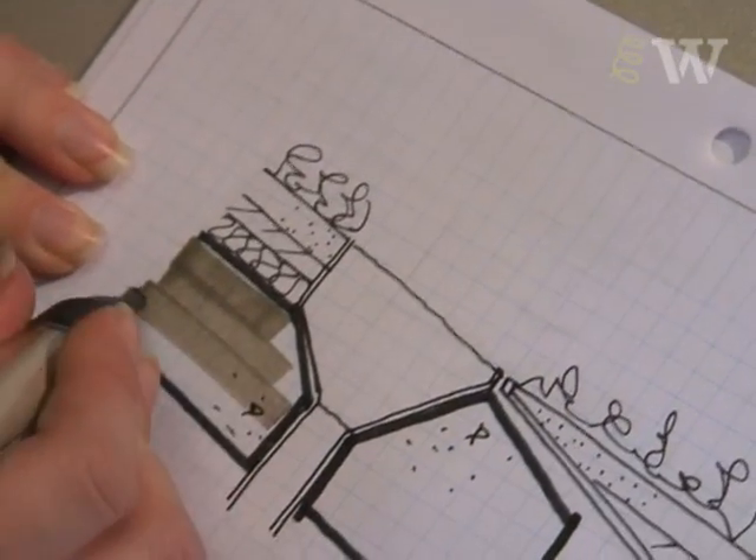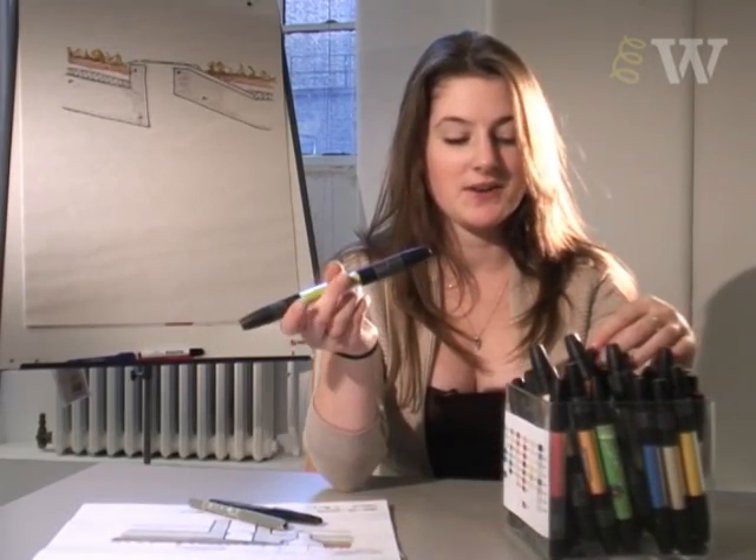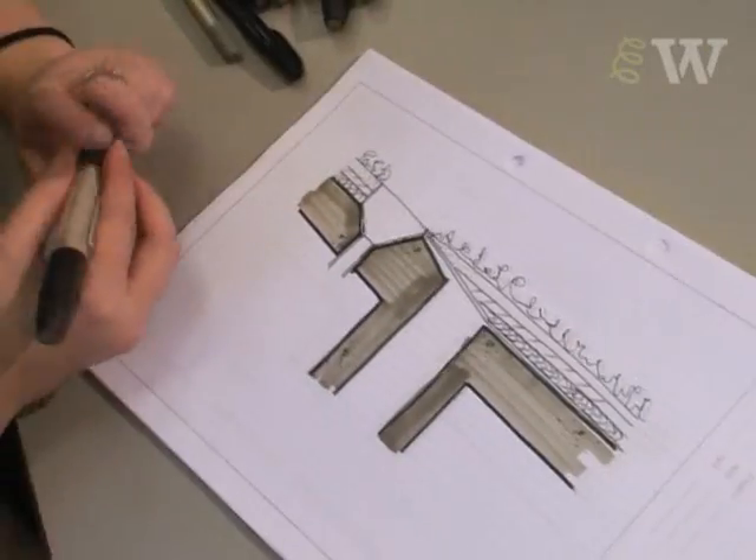Do you have a particular kind of kit that you particularly like to use? Oh, yes. I'm a big fan of colouring in. These are my absolute favourite. This being grey, it's done with a very bold outline.